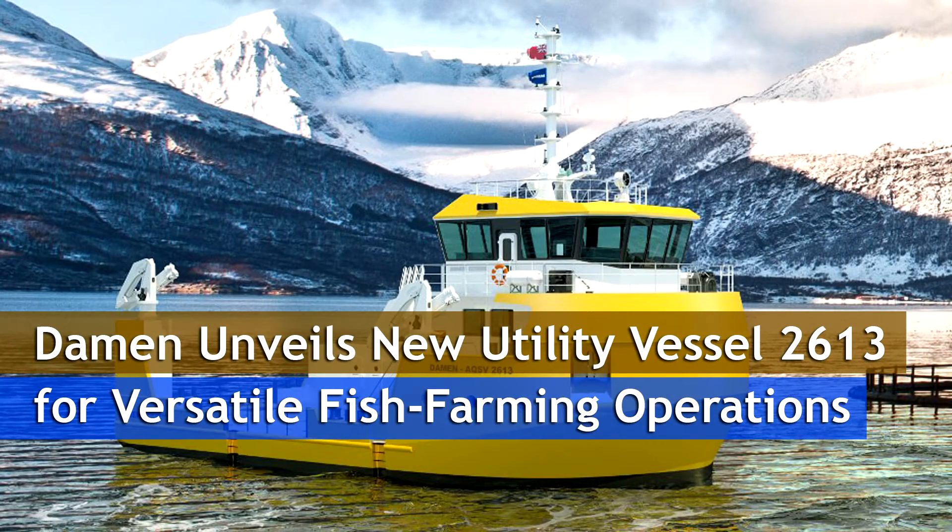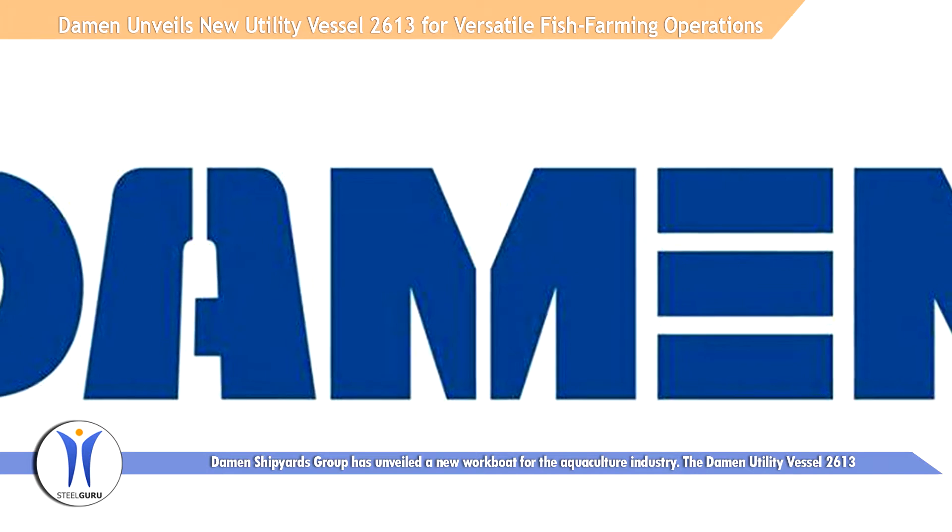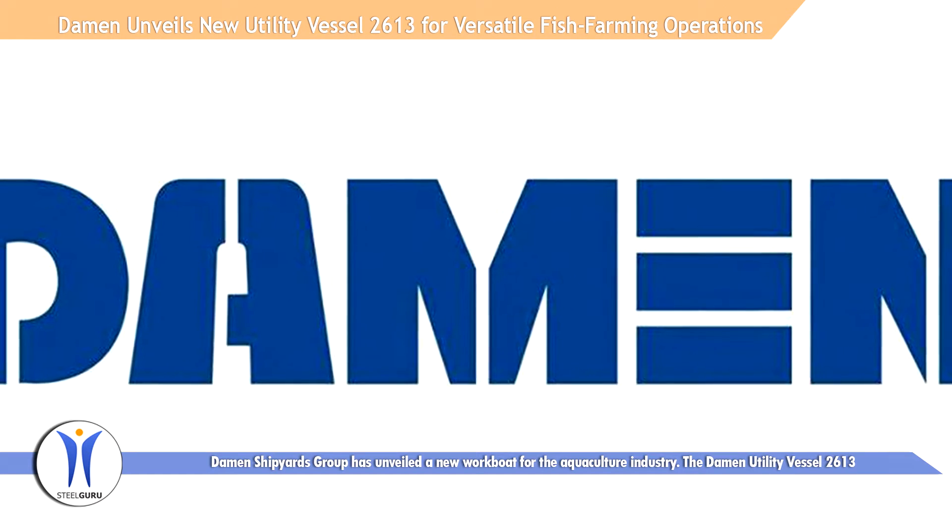Dharmon Shipyards Group has unveiled a new work boat for the aquaculture industry, the Dharmon Utility Vessel 2613.